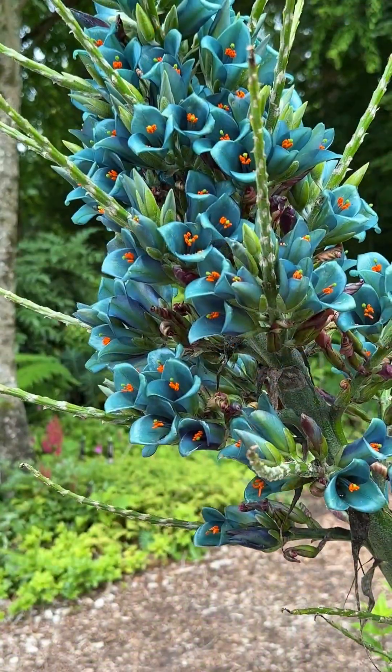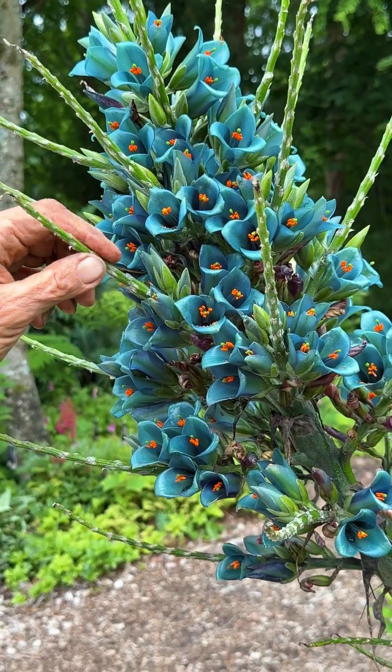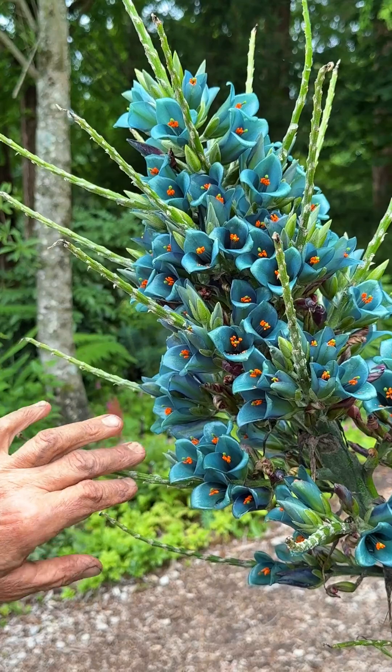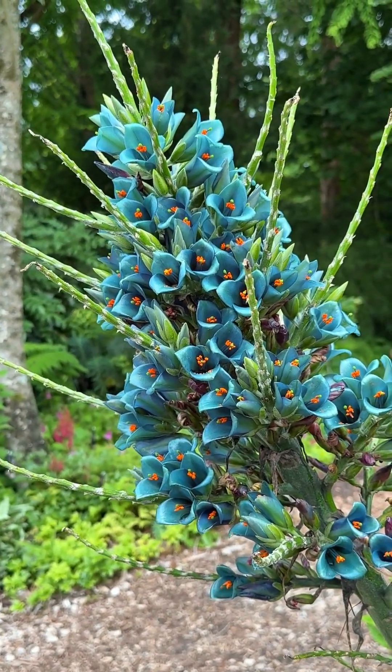These extensions of the stem that bears the flowers will not bear additional flowers, but they serve as a perch for the birds that pollinate the flowers in its native habitat.